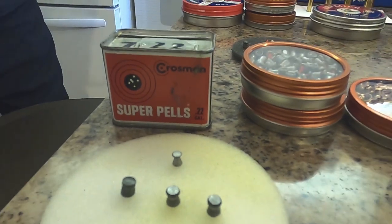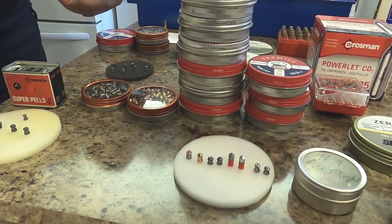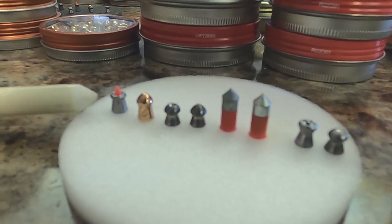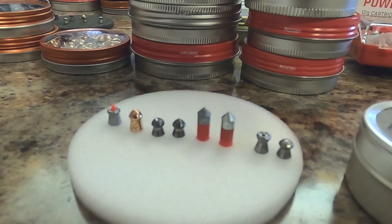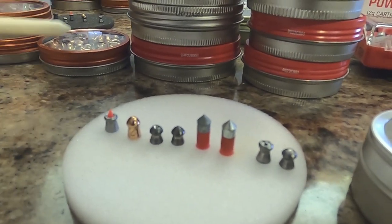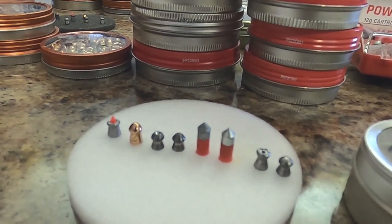With that understanding, let's look at 22 caliber pellets. This first group is from a very large company, Gamo. Gamo is big in Spain — they make over a billion pellets a year because pellets are very popular in Europe. What we have here is again a copy of the Nosler Partition bullet with a little red insert. It flies well and the hollow head expands on impact. Brass is harder than lead, so we can also get pellets in brass — they hold together well and are very smooth, which helps them fly through the air better.